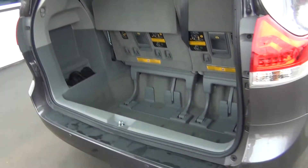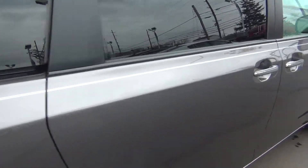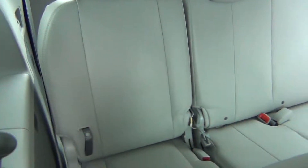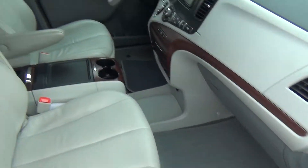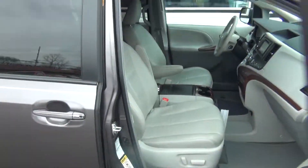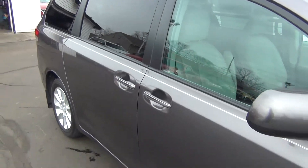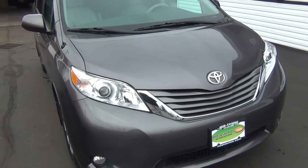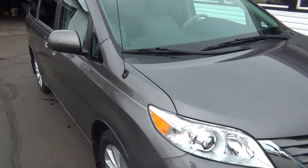The seats fold completely flat into the floor if you need more storage space. Push the button and the trunk lid closes. Coming around to the passenger side, it's just as clean as the driver's side — absolutely nothing to hide here at Midtown Auto Center. It has a clean Carfax, so no accidents, no flood damage, no frame damage, only one previous owner, and it's a non-smoker vehicle with no signs of smoke damage or smells.